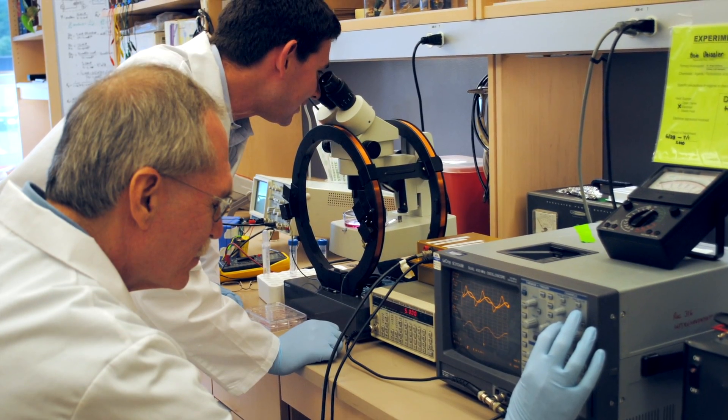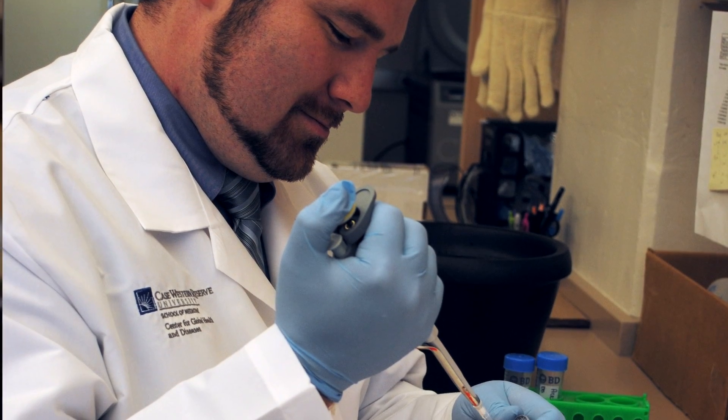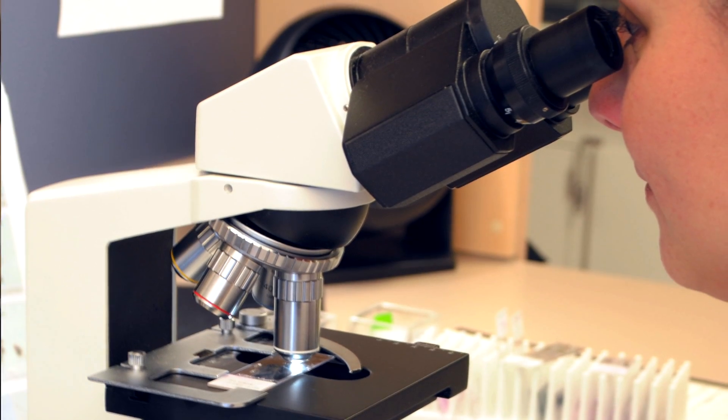The team from Case Western Reserve University had an idea for a new way of testing. The malaria parasite produces a waste product in the blood that has magnetic properties. So our team thought, rather than detecting the malaria parasite itself, we would make a device that would detect the magnetic waste product.